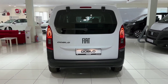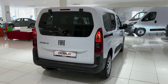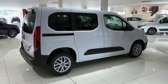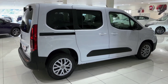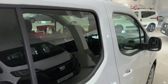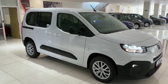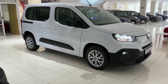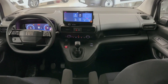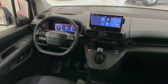Moving to the interior, Fiat has focused on comfort and convenience. The 2025 Doblo features a revamped cabin with high-quality materials and ergonomic design to ensure a comfortable experience for both driver and passengers. The seats are plush and supportive, making long drives enjoyable, and they're designed to maximize space. The Doblo's clever storage solutions, including multiple compartments and flexible seating configurations, make it ideal for carrying everything from luggage to sports equipment or work tools.